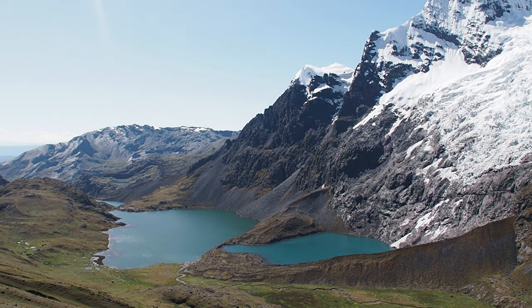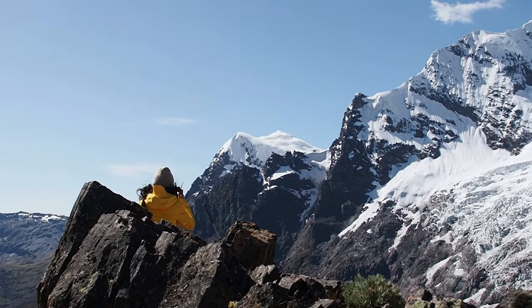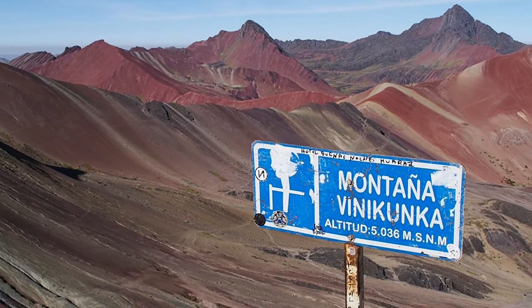Instead of doing the one-day trip, we're doing a two-day hike which will take us around Osangati, the highest mountain in the Cusco region. We'll go all the way up to the glacier, around to the other side, camp overnight just below Rainbow Mountain, and then get there early the next morning to see it in all its glory. It's going to be a tough couple of days but we're really looking forward to it.